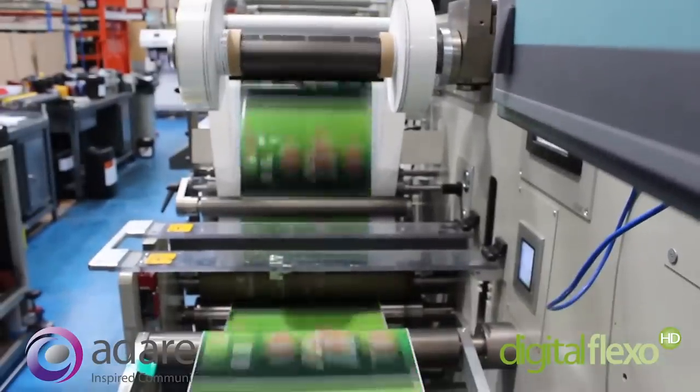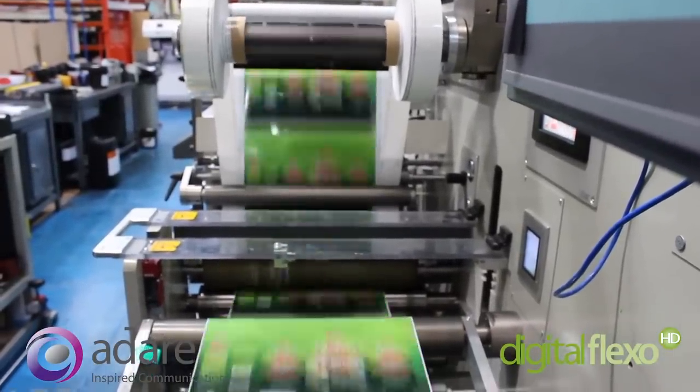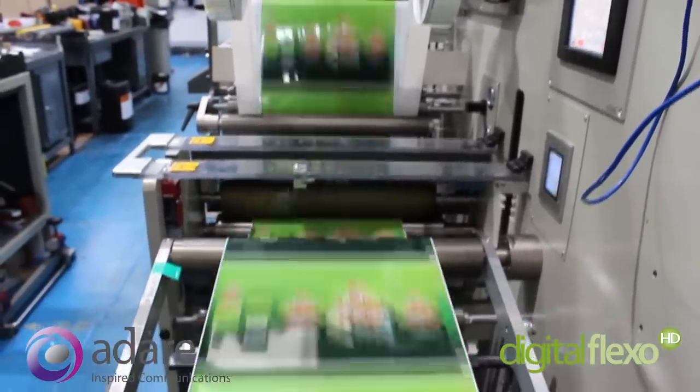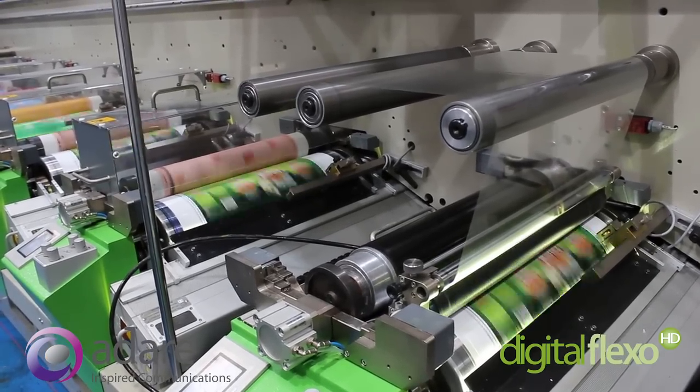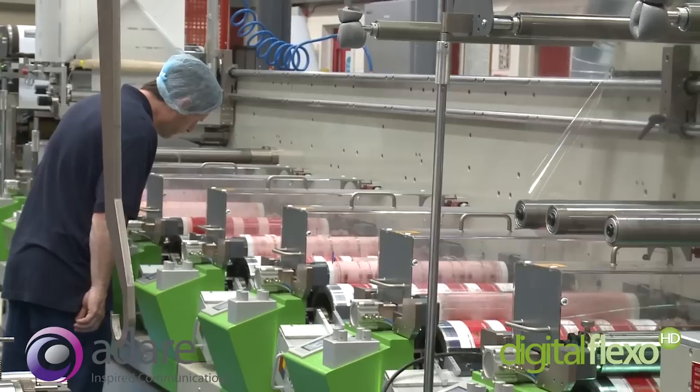Adair uses the UV flexo print process and can run multiple substrates on presses with digitally controlled pressure and register, using only low migration inks, adhesives and varnishes.